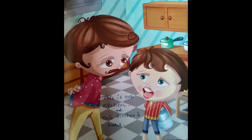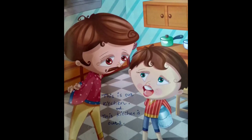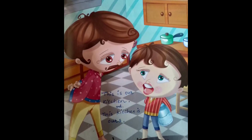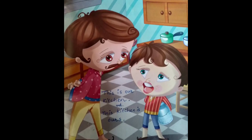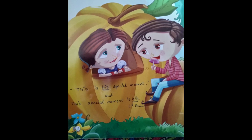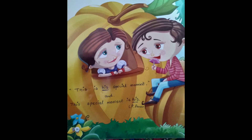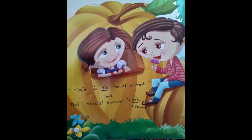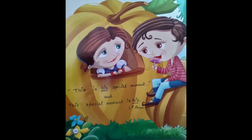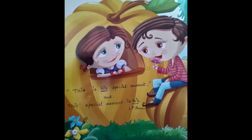This is our kitchen — possessive adjective. We can also say 'This kitchen is ours' — possessive pronoun. This is his special moment — possessive adjective. And 'This special moment is his' — that's a possessive pronoun.